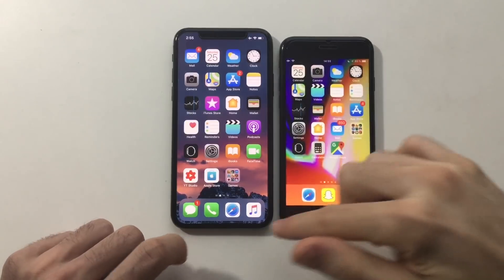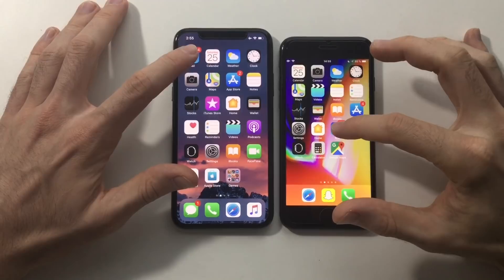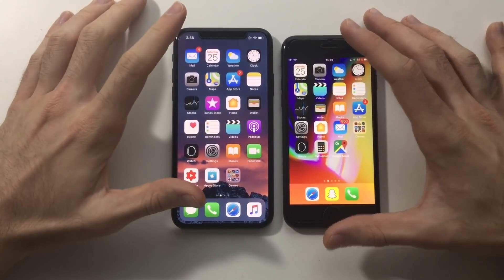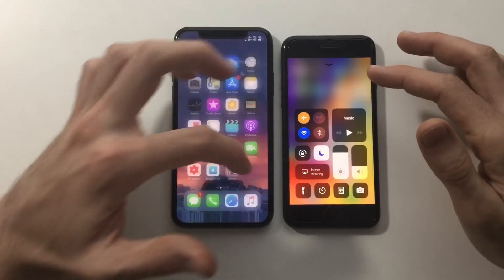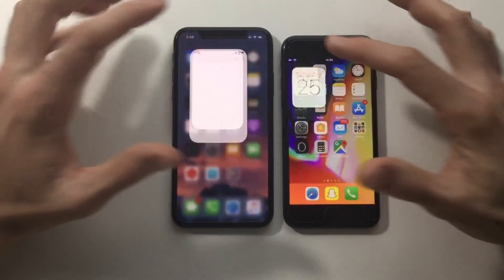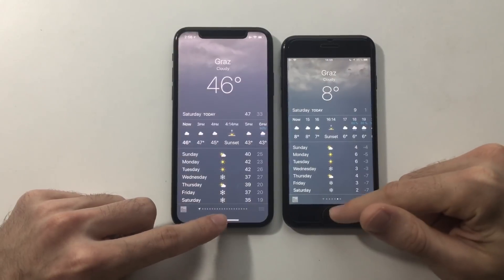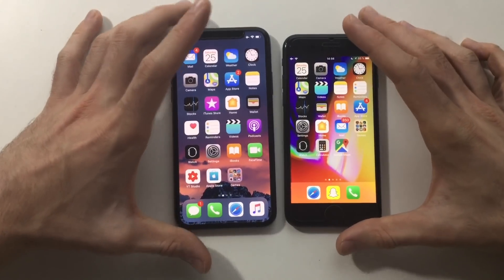Alright, everything is closed in the background on both. First up, Mail on both — it looks exactly the same. The screen on the iPhone X looks a bit different because it's OLED. I made sure that both have True Tone off for this video. Next up, Calendar — exactly the same. I'm not expecting it to be faster on either device; with system-based apps I'll just go through them fast since both are blazing fast.